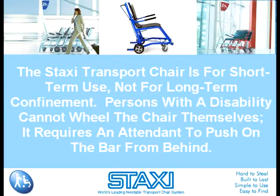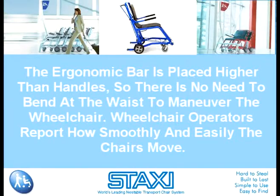The Staxi Transport Chair is for short-term use, not for long-term confinement. Persons with a disability cannot wheel the chair themselves — it requires an attendant to push on the bar from behind. Rather than two handles like most wheelchairs, Staxi has a bar, and this allows a free hand for opening doors and other activities when needed. The ergonomic bar is placed higher than handles, so there is no need to bend at the waist to maneuver the wheelchair.